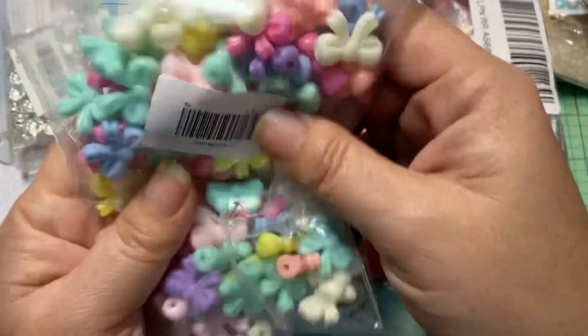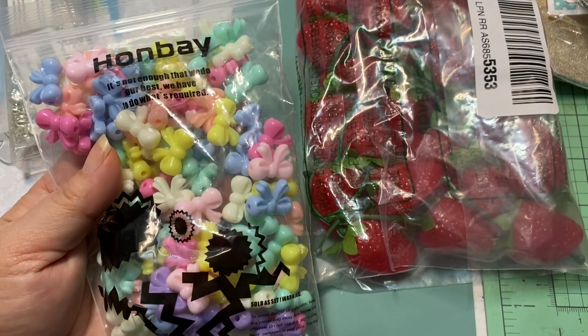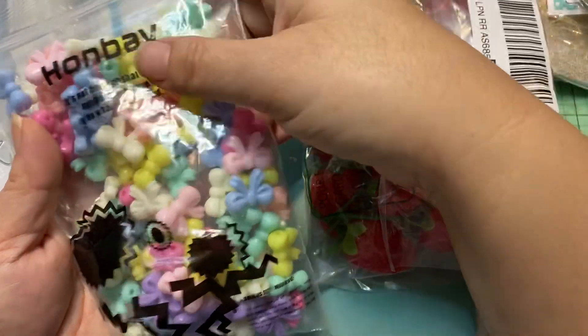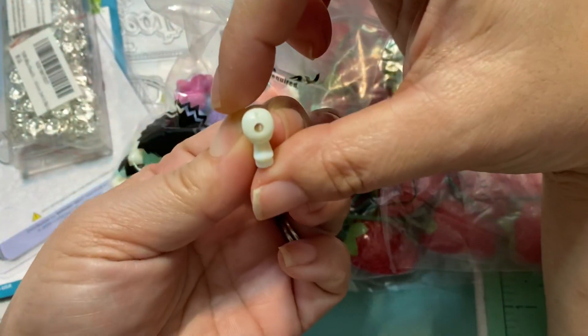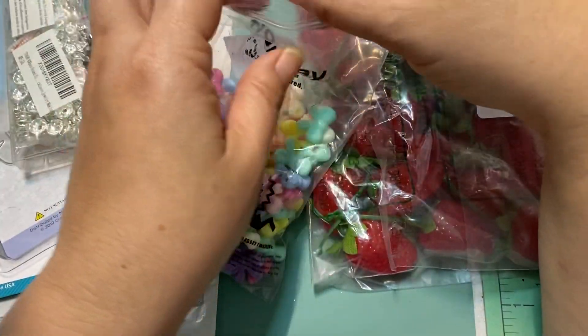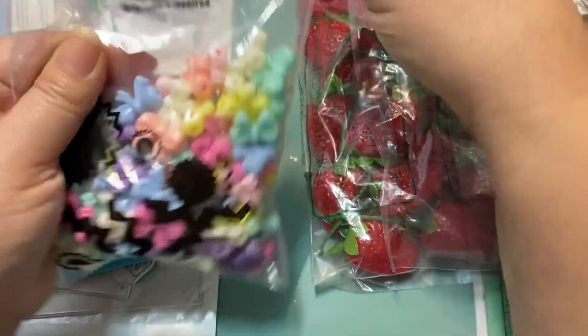The other thing I picked up were these bows. I got some other bows that I forgot to share previously and I don't even know where they are right now, so I'll just share this one. These are really cute — they're smaller in size and they do have a hole on the side so you have to string it through, but I think they'll be cute on masks and mask leashes.